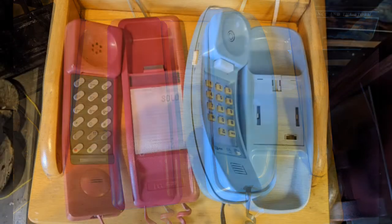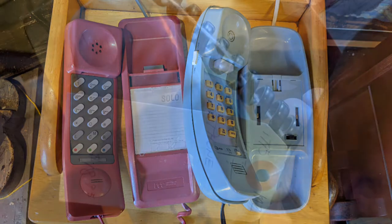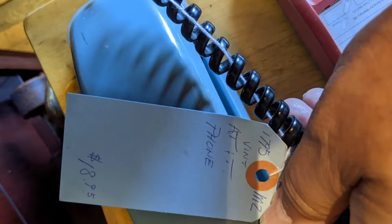These are later vintage Bell Canada phones. One is a contemporary style and I'm not going to guess at the second one — there is a proper name for it. That one says it's an AT&T phone, but Bell did have some of those as well. And the red phone — I think I actually had one of those back in the day.